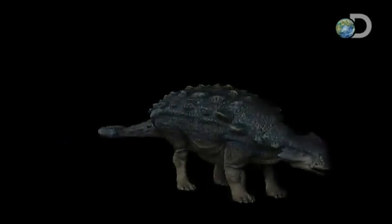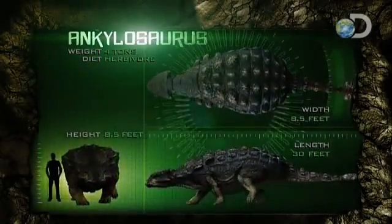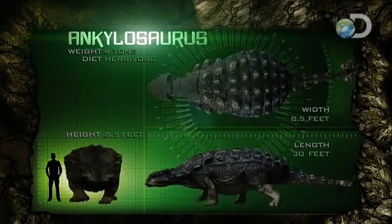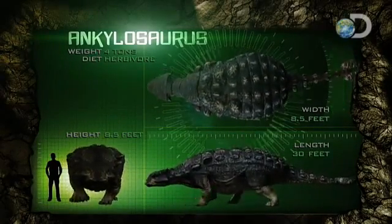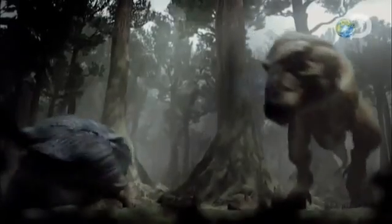Ankylosaurus combines steel-like protective plates with a powerful offensive weapon. The result: a creature with few rivals over more than 100 million years of evolution. Ankylosaurus represents the end of the history of the armored dinosaurs — the ultimate in dinosaurian tanks.